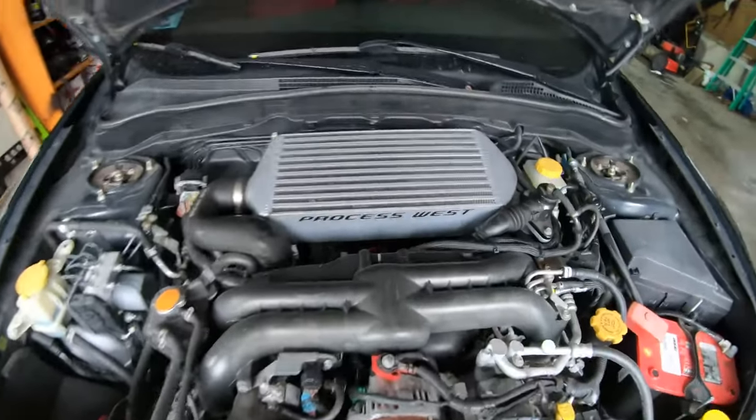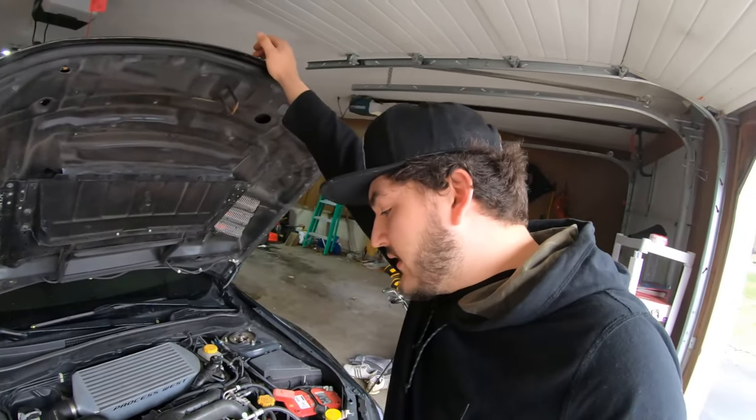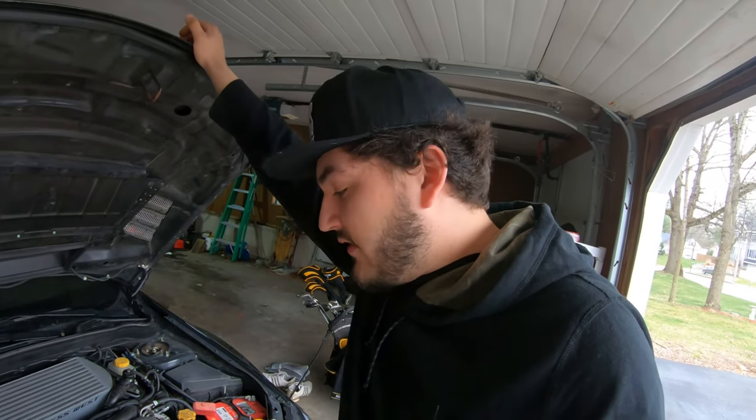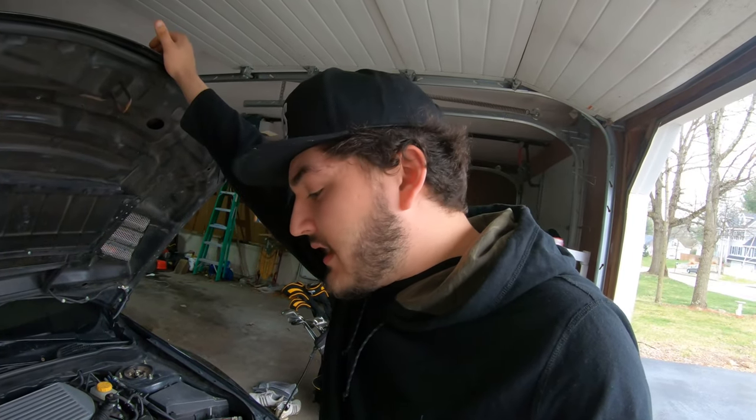I don't know if anyone knows why ID 1050X injectors are $500, and then you want that extra 250cc for the 1300s and they're $900. Why is it $400 more? It's basically the same thing — that hurt the wallet. I still have the stock manifold. Fun fact: the stock WRX manifold actually flows better and runs cooler than the STI manifold. It's not worth upgrading unless you're going to go with a Cosworth or AMS intake manifold. So I'm just going to keep it for now.